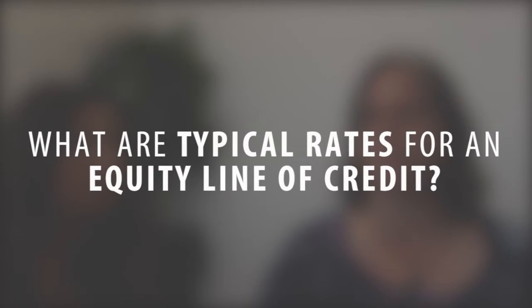What are typical rates for a home equity line of credit? Right now we have a great promotion — it's 2.99% for the first six months. Afterwards, it's prime plus a quarter. And right now prime is at five, so five and a quarter. That's pretty good — that's way better than a credit card, that's for sure.